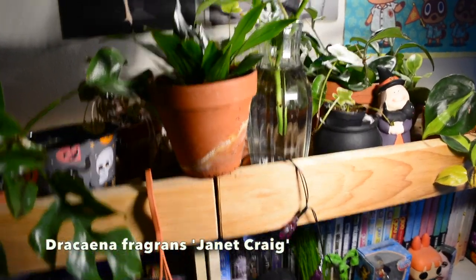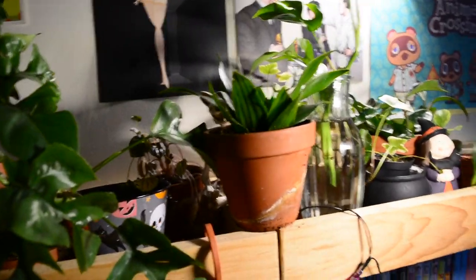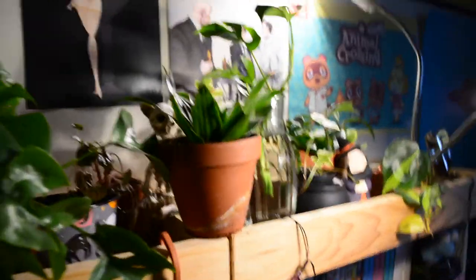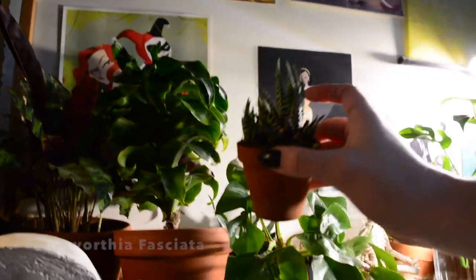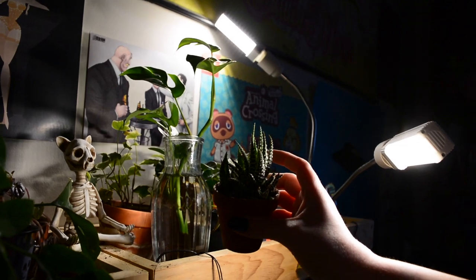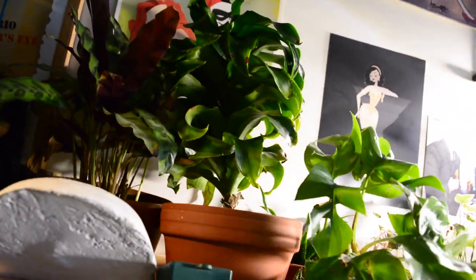This right here is my dracaena Janet Craig. Fun fact: she is actually the first plant I ever bought when I decided I wanted to become a plant mom. The fact that she's still alive is amazing — the other two plants I bought at the same time are long dead. She's actually started putting out new leaves lately, which is amazing because I've had her for over a year — I bought her in summer of 2019 — and she never put out any leaves until recently. I'm hoping she's acclimated and will grow well. This tiny baby cactus — I believe it's a haworthia — I haven't killed it yet, which is great because I am historically terrible with succulents and cacti because I overwater them.